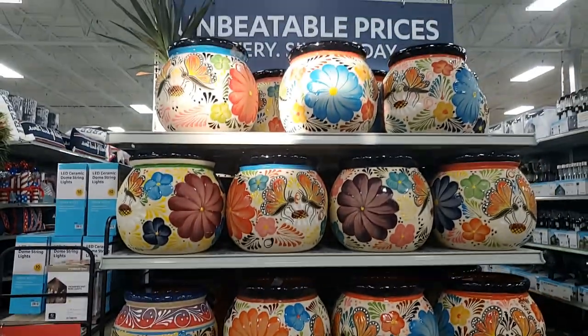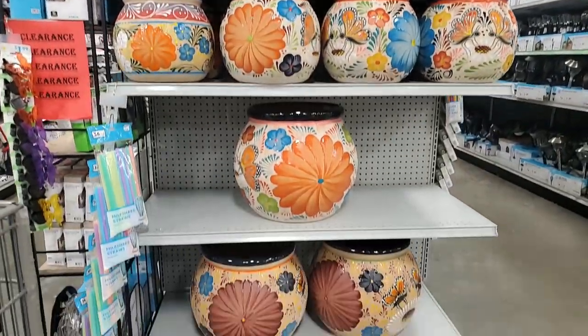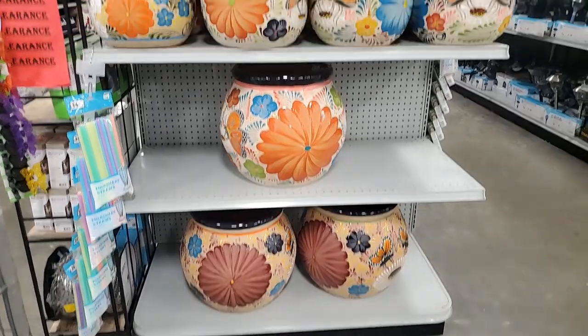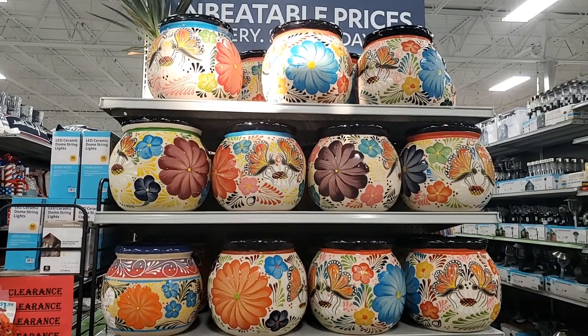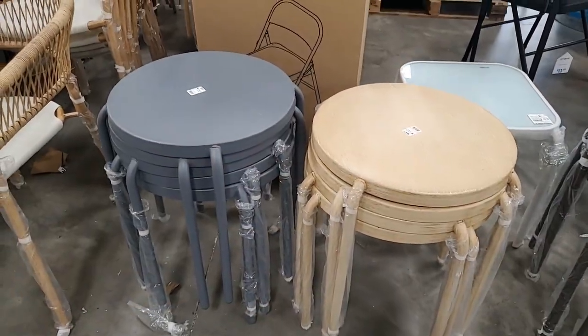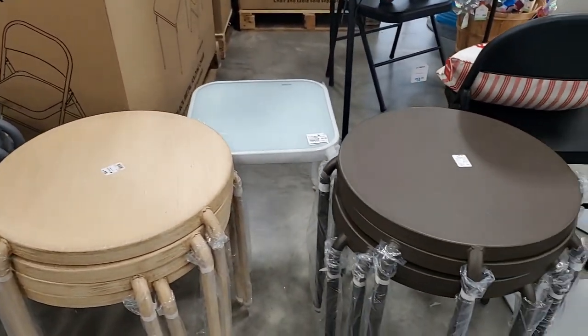I think these are gorgeous - $79.99 for the large, then $59.99 for the smaller. So pretty! These little tables are $24.99 - in gray, light wood, and chocolate brown.